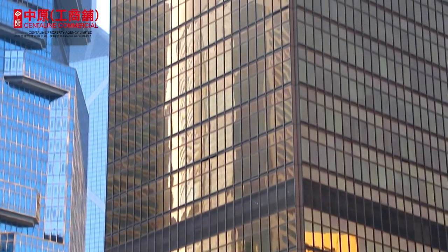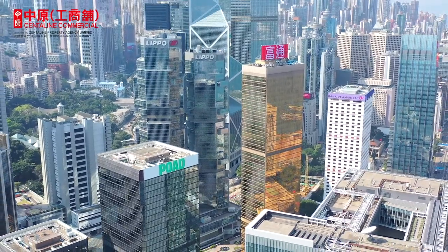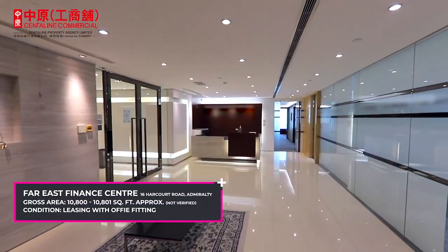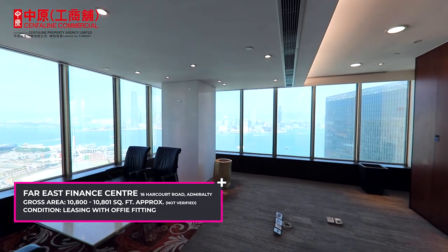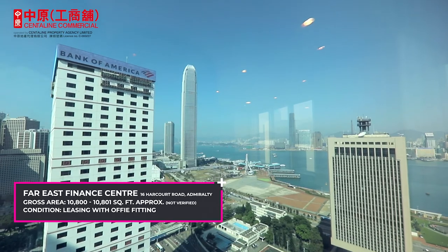The unique golden façade of Far East Finance Centre stands out among the crowd of commercial buildings in the area — you won't miss it. We have two whole floors at middle and high floor available for rental, overlooking a stunning view of Victoria Harbour, with nice office fit-out in move-in condition.